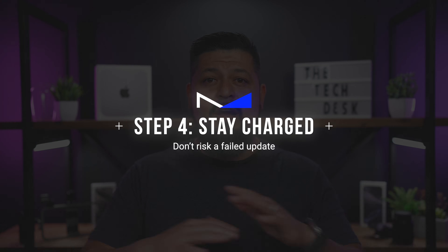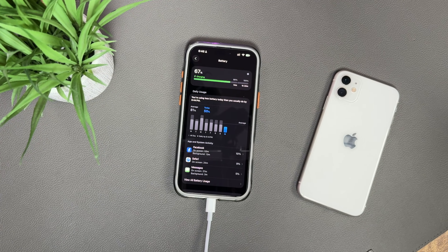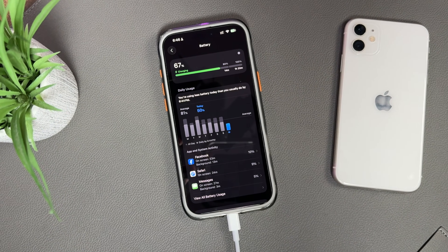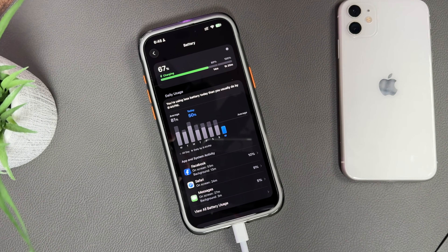Next up, make sure your iPhone is charging before you update. Technically, iOS lets you install an update as long as you have about 50% battery charge, but honestly it's just not worth the risk. Updates take time, and if your phone dies halfway through, you could corrupt the software and end up stuck in recovery mode — and if you didn't back up your data first, that could mean losing everything. So play it safe: plug it into a charger before you start the update, and leave it plugged in for the entire process.